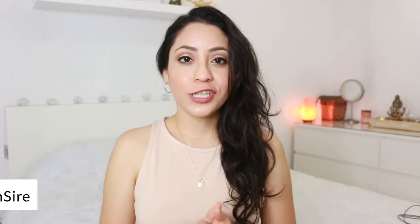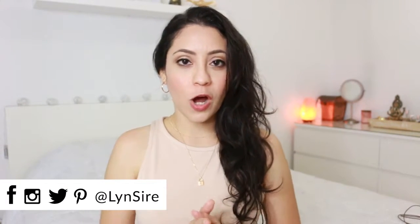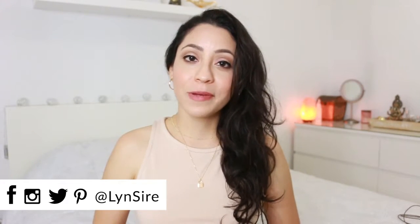Thank you so much for watching until the end. Let me know if you've heard of these brands, if you use them, or if you have any recommendations — you can let me know in the comment section. You can also follow me on all social media accounts with the same name, Lynn Sire. Thank you so much for watching and I'll see you next time. Kisses! Bye!